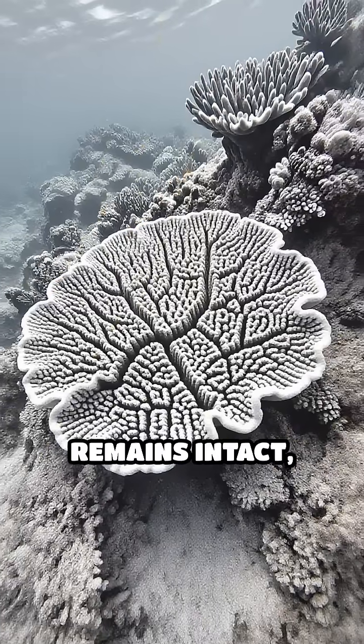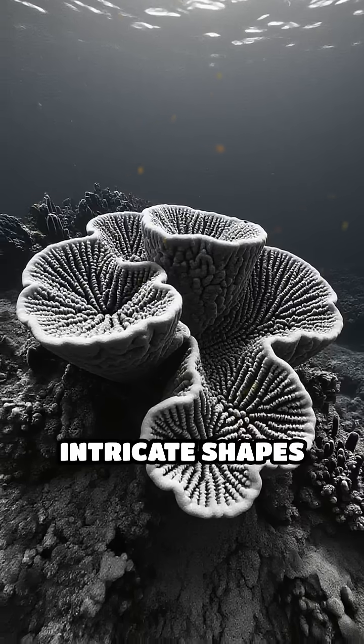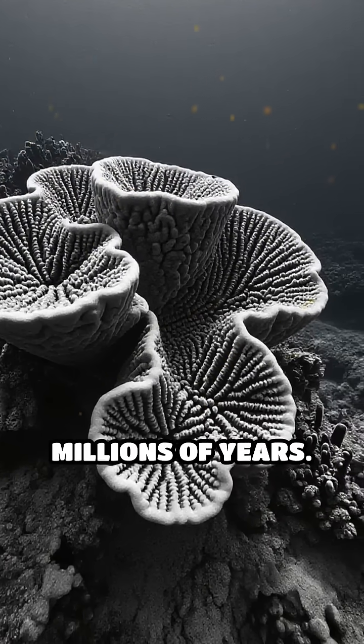their calcium carbonate framework remains intact, preserving the intricate shapes and habitats for centuries or even millions of years.